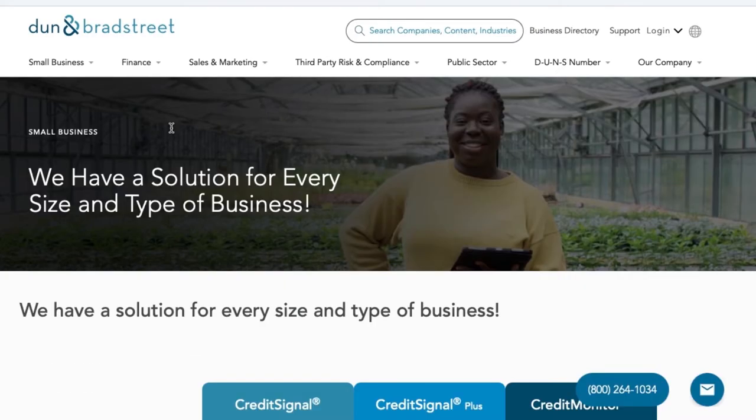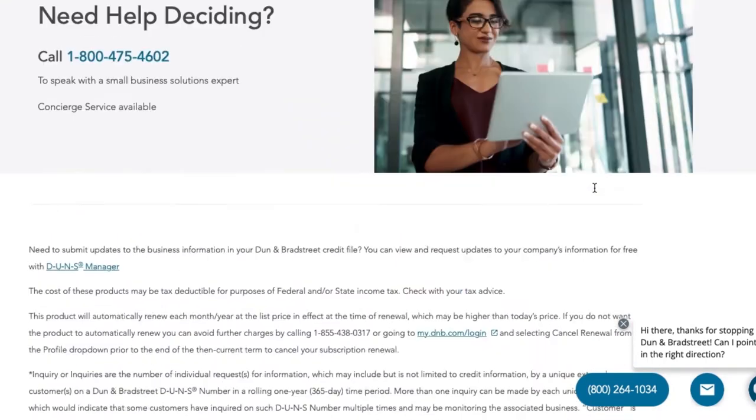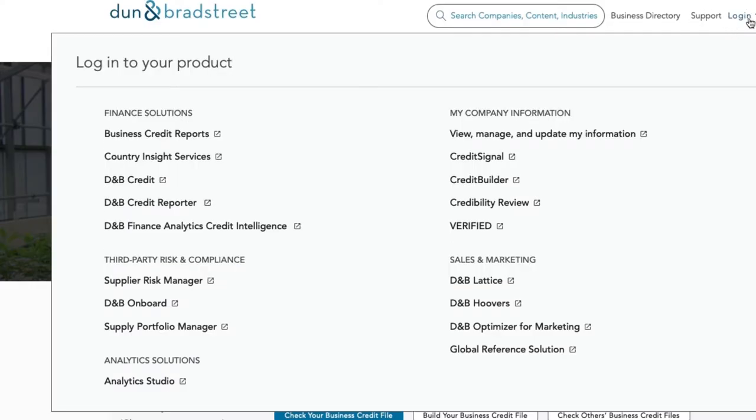Currently my account is free, but I will be switching soon — this is going to give me the ability to build my credit a lot faster. Each of these different payment plans comes with different benefits, but the most important thing you want to be able to do is send in your repair bills manually so Dun and Bradstreet can verify it and possibly use it to help you build your business credit.